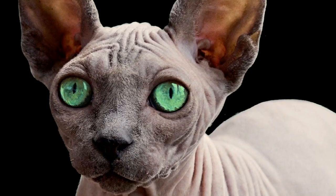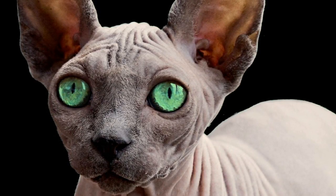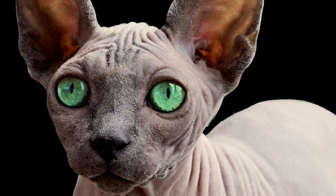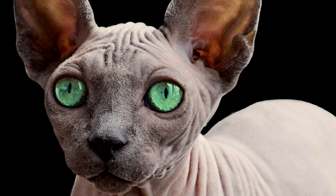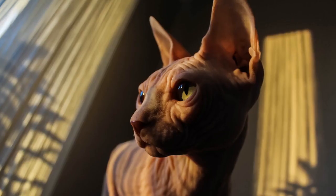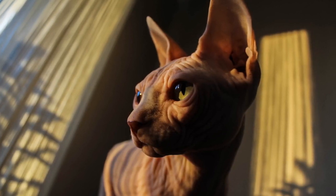Prepare to be amazed by the Sphinx cats. Contrary to their appearance, they are not actually hairless but have a fine layer of downy fuzz. Sphinx cats are incredibly loving and social, seeking warmth and attention from their human companions. Due to their lack of fur, they require special care to protect their delicate skin from the elements.